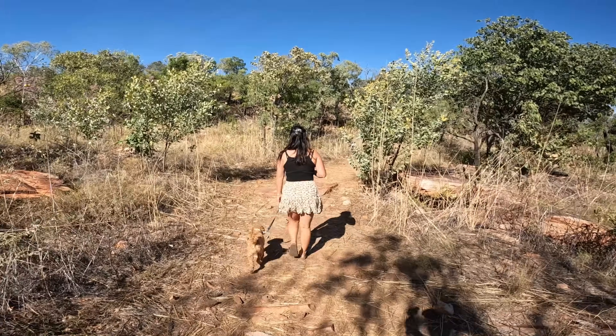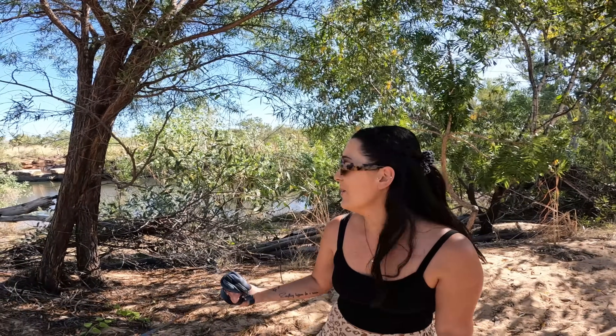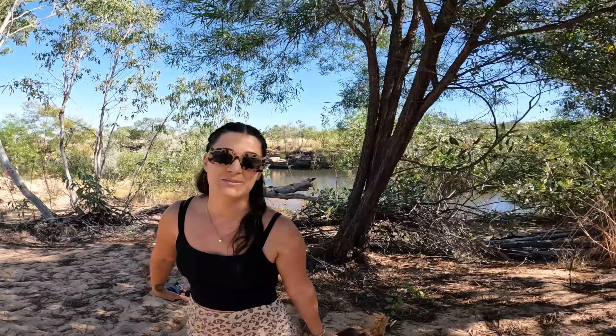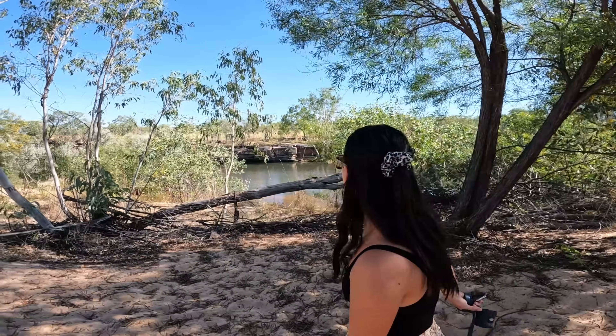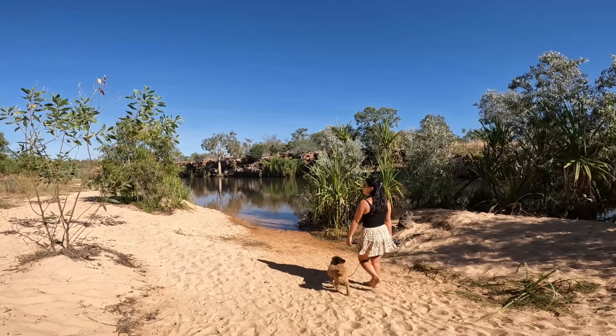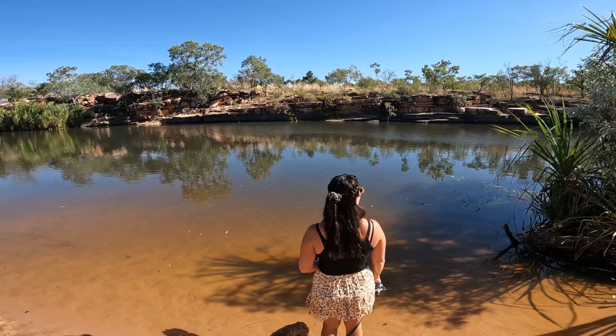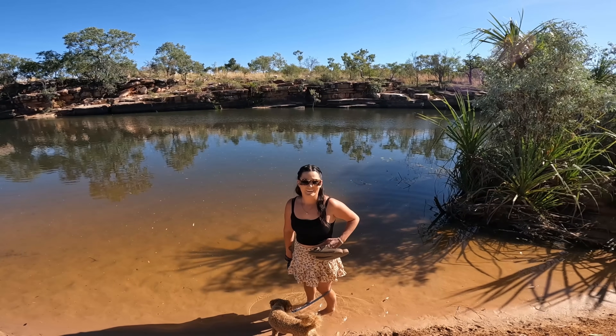On the station at Ellenbrae there is another swimming spot called Sandy Gorge — it's about a two-kilometer sandy four-wheel drive track and we're going to go have a look. After a 500-meter walk on the sandy track it's just opened up and we can see the big swimming hole and gorge. It's only about 9am so we're not going to swim because it hasn't heated up yet, but look at that — we might have to come back later for a proper swim.